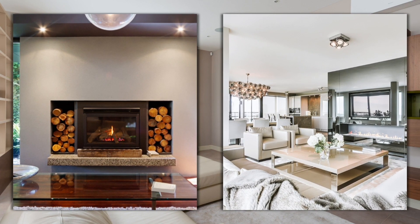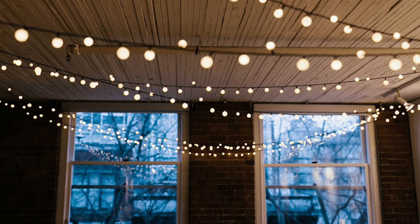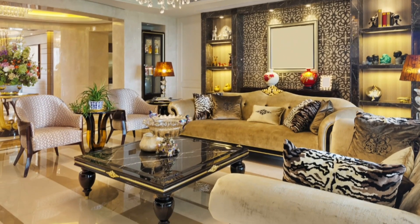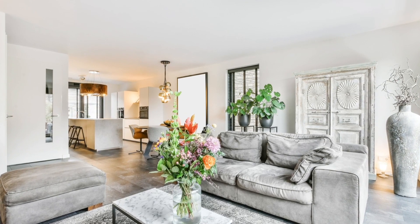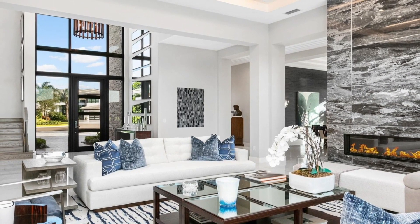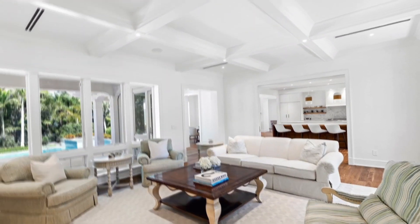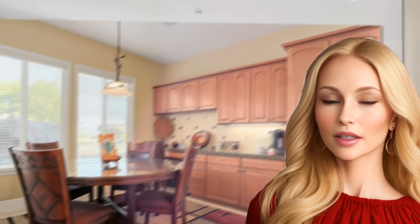Pro tip: hang string lights absolutely everywhere — spoiler alert, I don't actually recommend this, but my clients love it. Create an innovative layered lighting scheme with different sources like ceiling pendants, table and floor lamps, and up-down lights. Dimmers allow you to adjust lighting levels for various occasions. This layered approach accommodates different tasks simultaneously without disturbance.